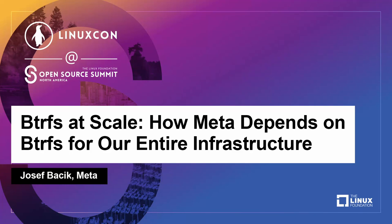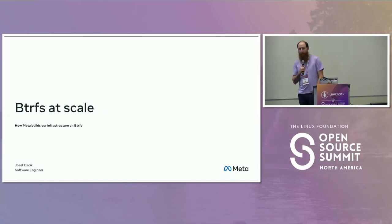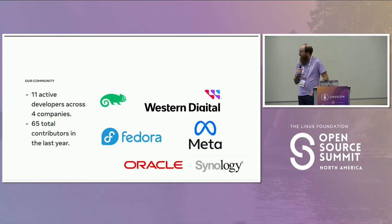My name is Joseph Bassik. I'm a kernel engineer, software engineer at Facebook — or Meta, I guess. I've been here a while. I've been one of the main architects and authors of BtrFS. I've been working on it for entirely too long. Myself and Chris Mason worked on it for quite a while, and now we have a fair bit more people. This project's been going on for a while — it's obviously not just a couple of us.